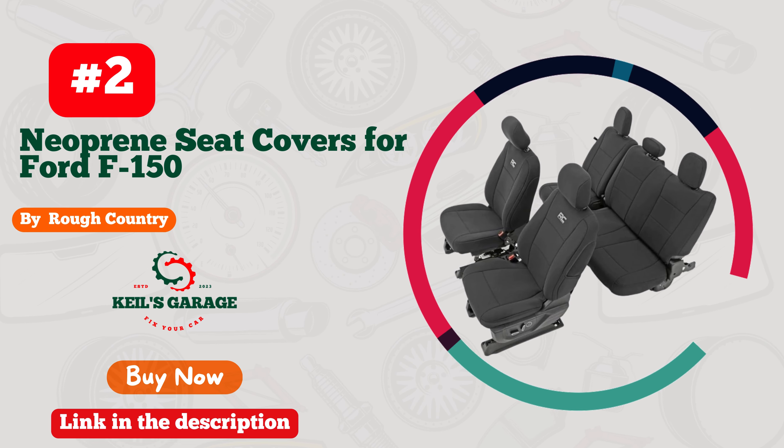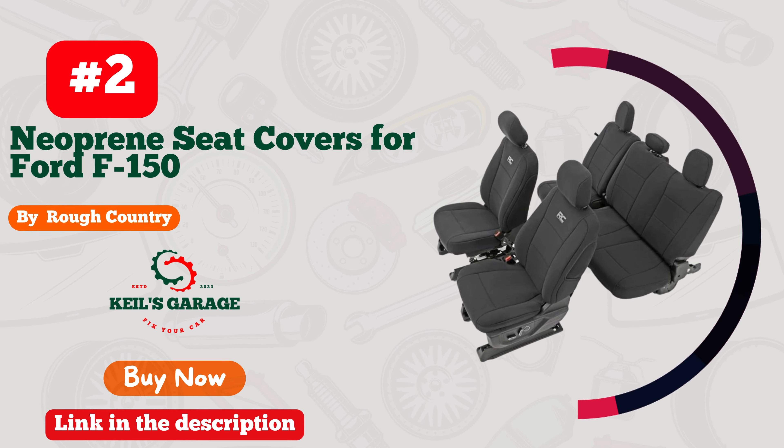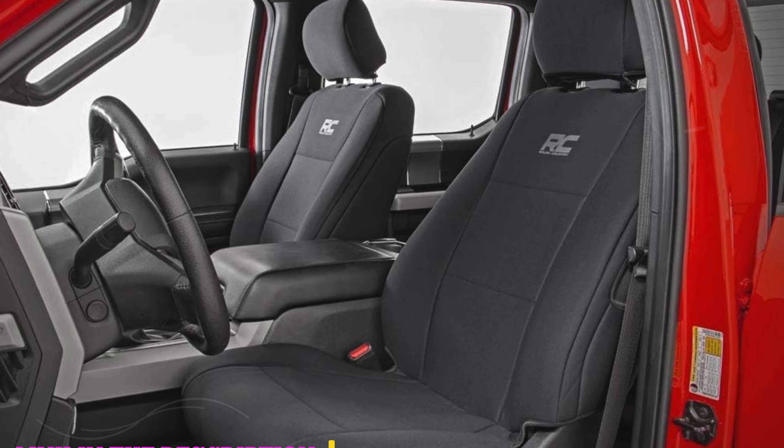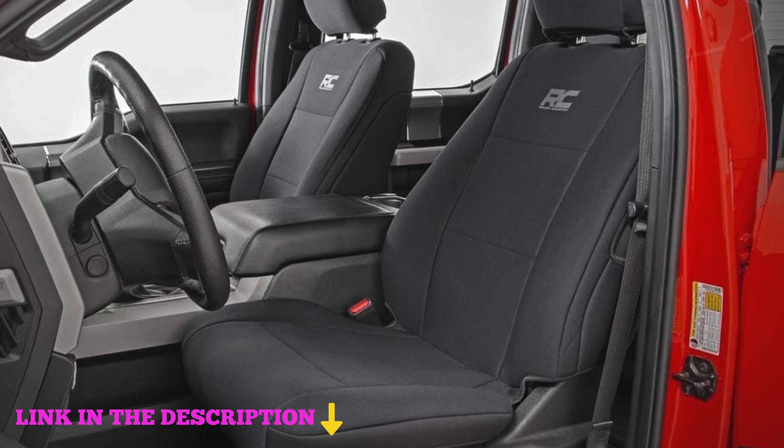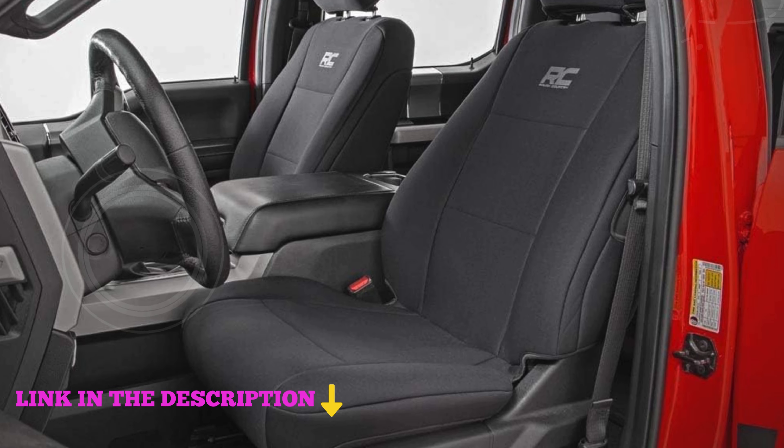Number 2. Rough Country Neoprene Seat Covers for Ford F-150 2015–2023 and F-250/F-350 2017–2023 are designed to provide exceptional protection and comfort for your truck's interior.